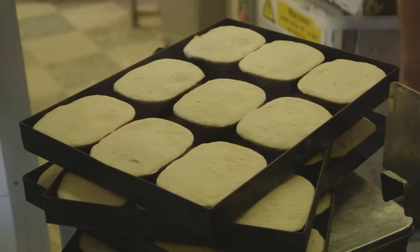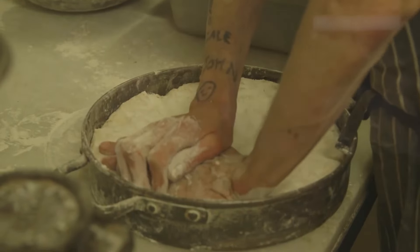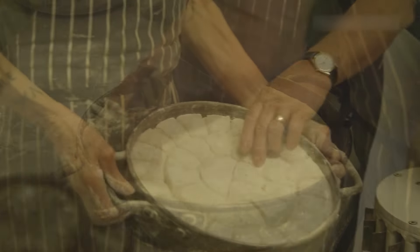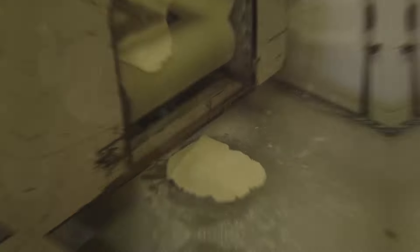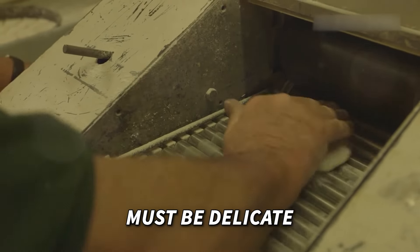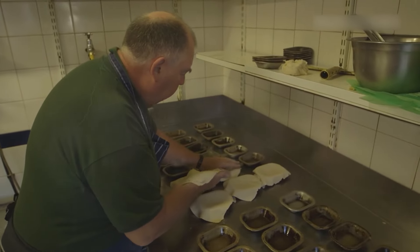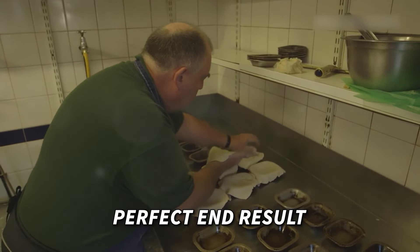While we wait for the eels to cook, we focus on making pies. Starting with fresh dough made daily, the quality of each batch is carefully ensured. The bottom dough must be firm and elastic, while the top layer must be delicate. Every step in the pie-making process is crucial to achieving the perfect end result.